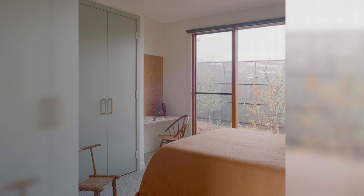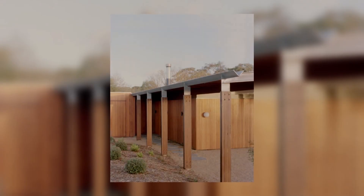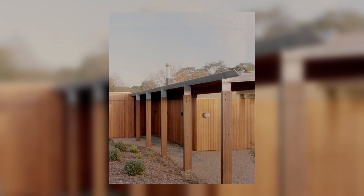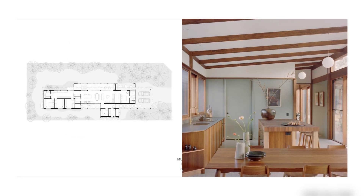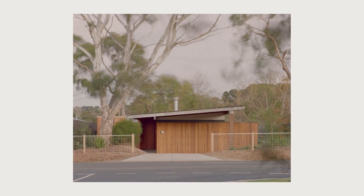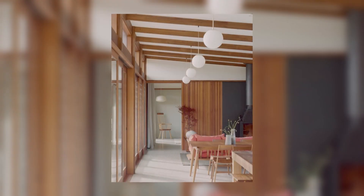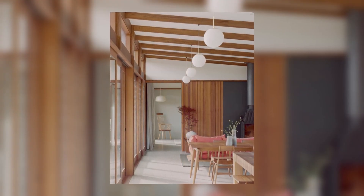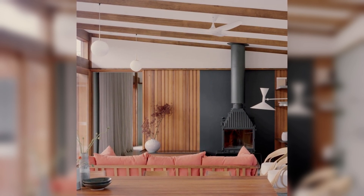The clients, a young growing family, were looking for a family home that would evolve to accommodate their family as it expanded, aged, and matured. They wanted to be able to supervise young children while accommodating and allowing privacy separation as the children grew up and needed their own space.